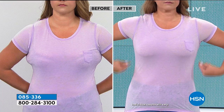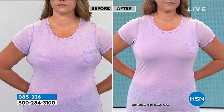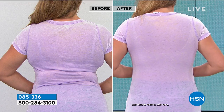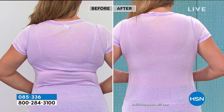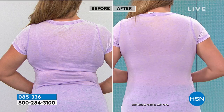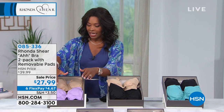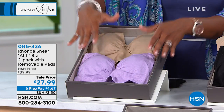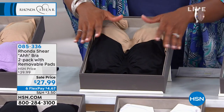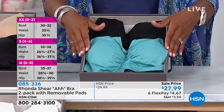A traditional bra has a lot of moving parts — a lot of things that can go wrong and be ill-fitting. You may have bought a bra that fit at the time but then gained or lost a little weight and it never quite fit right again. What we love about the Ah Bra is you can gain a few pounds or lose a few and it's still going to fit. Look at how smooth that is along the back and under the arms — this is why it's called the Ah Bra. Remember, it's available in extra small to 3X.